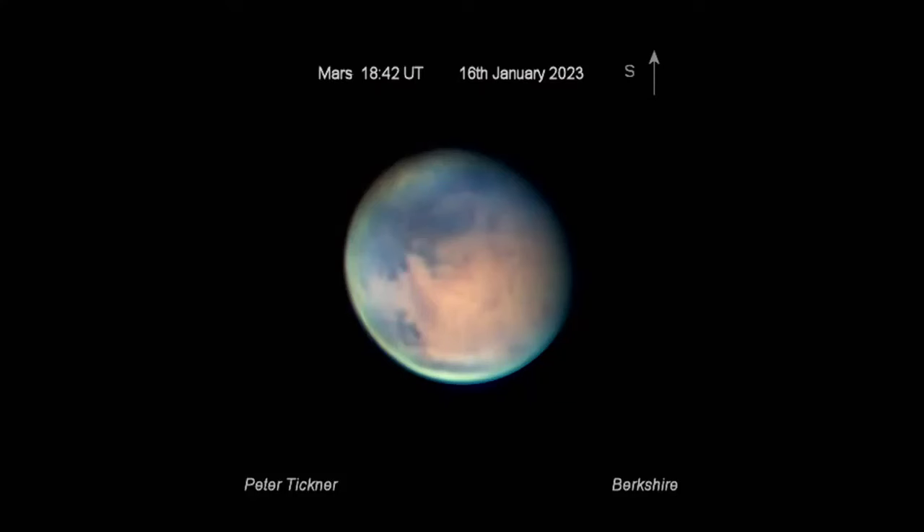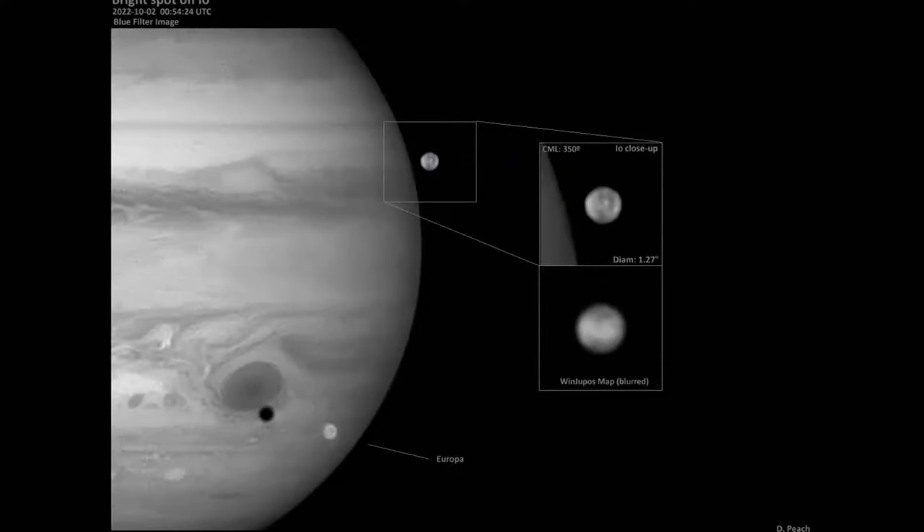As far as the other planets are concerned, Mars has been around for a long time and is now disappearing over to the west, but people are still getting good images of it - this one by Peter Tickner taken on the 16th of January showing quite a bit of surface detail. Jupiter is pretty much past its best now, but Damien Peach and Ian Sharp went to Barbados and collected terabytes of data. I've just got around to analysing some of it.